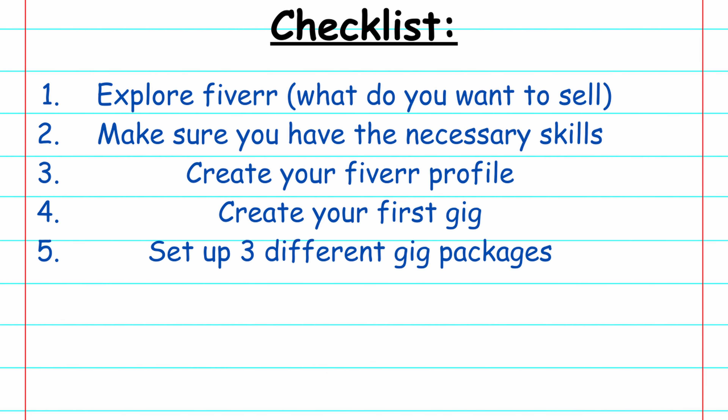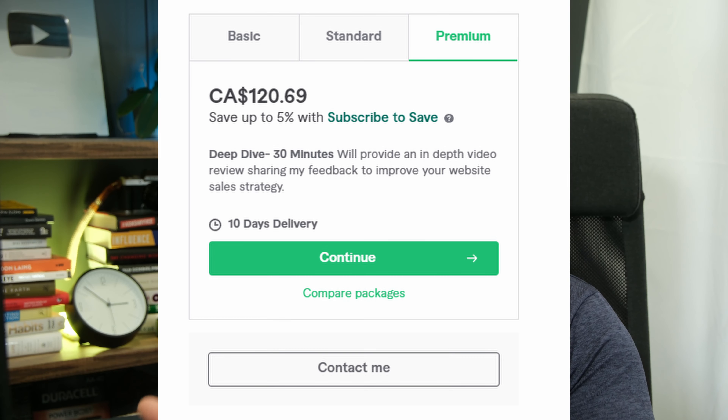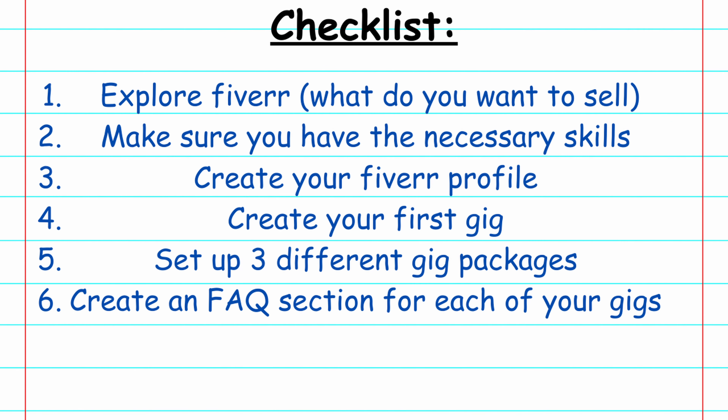Step five is to set up three different gig packages. Fiverr offers the option to sell a gig with just one package or three different packages. Creating three different packages is a great way to increase the value you're offering and also increase the price you're charging. Buyers can choose to spend more to get more, or spend less and get less — it's a great way to make sure you have a package for every buyer that might be evaluating your services.